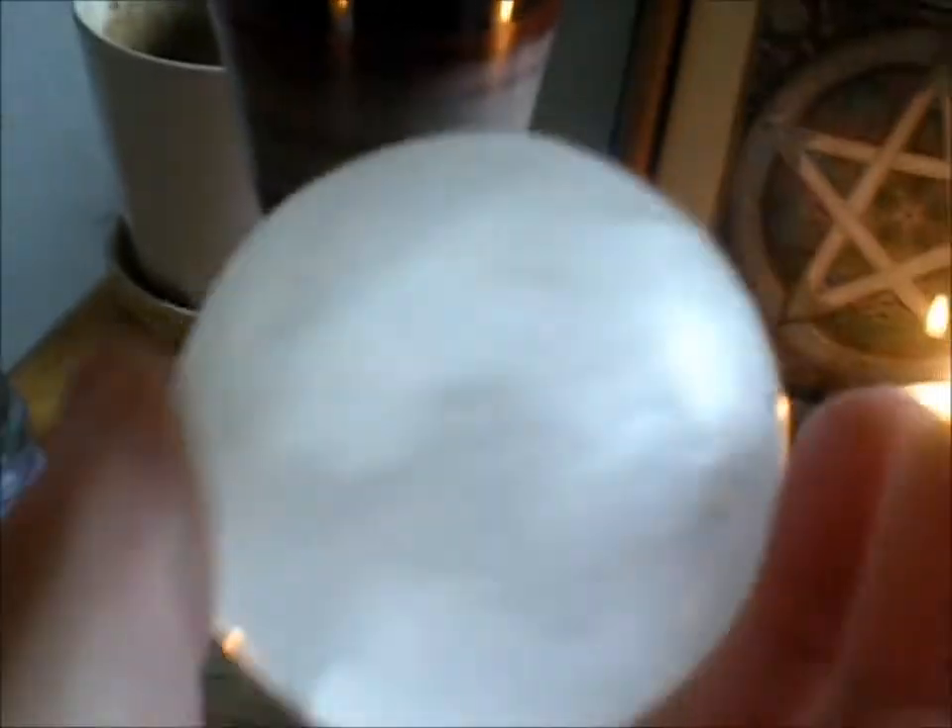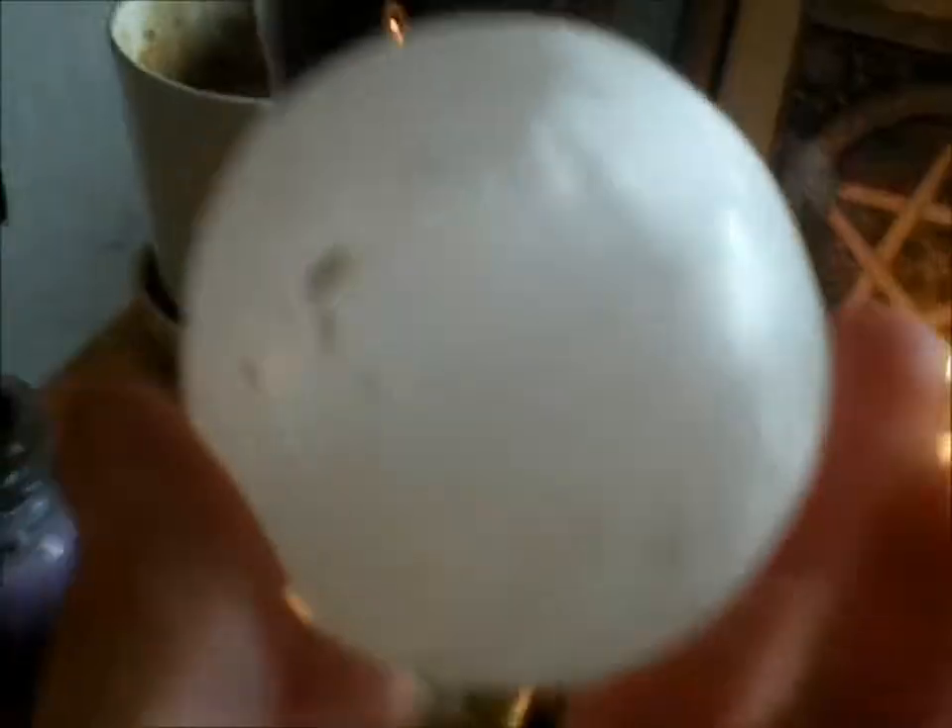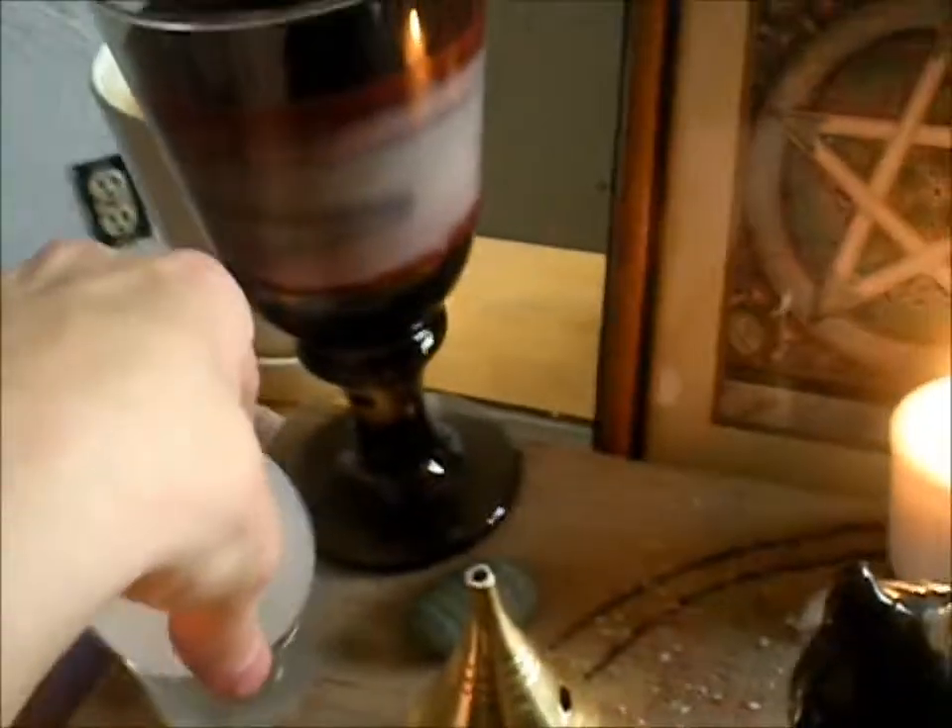And then I have a quartz ball that I found at a crystal shop. For Diana, because she's my matron goddess, so I keep that there.